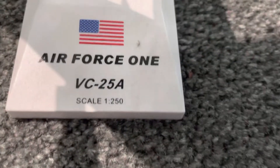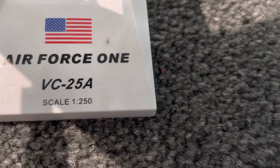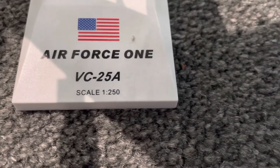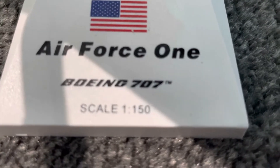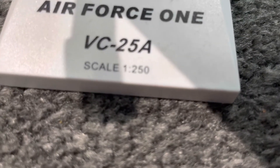This is the Air Force One VC-25A, which is a custom Boeing 747-200B. And this is an older Air Force One Boeing 747. As you can see, the scaling is slightly off — this one is slightly bigger than that one.